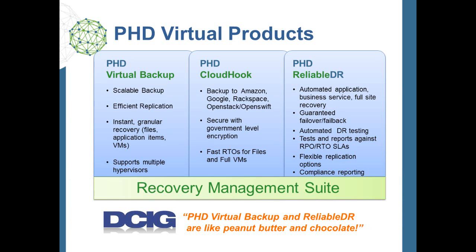The Recovery Management Suite is comprised of three products: PHD Virtual Backup for VMware, an optional Cloudhook module, and PHD Reliable DR. Backup provides advanced data protection powered by our unique Virtual Backup Appliance architecture. It can perform both backup and VM replication. While the full suite is focused on VMware only, PHD Virtual Backup also supports Citrix XenServer and soon will support Microsoft Hyper-V. With Cloudhook, customers retain the on-site control and recovery of local backups, with the added assurance of off-site cloud storage options for backup.